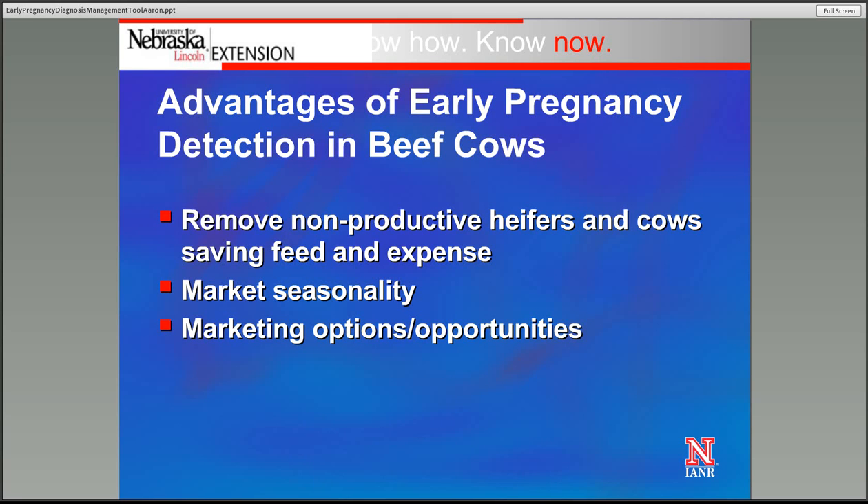First, it's the opportunity to identify those non-productive heifers and cows — those that are not pregnant — and remove them from the herd, saving us both some feed and expenses related to that. The other is market seasonality. There's definitely some market seasonality that we want to be aware of and how we can use that information to our advantage in terms of marketing both open cows and replacement heifers.